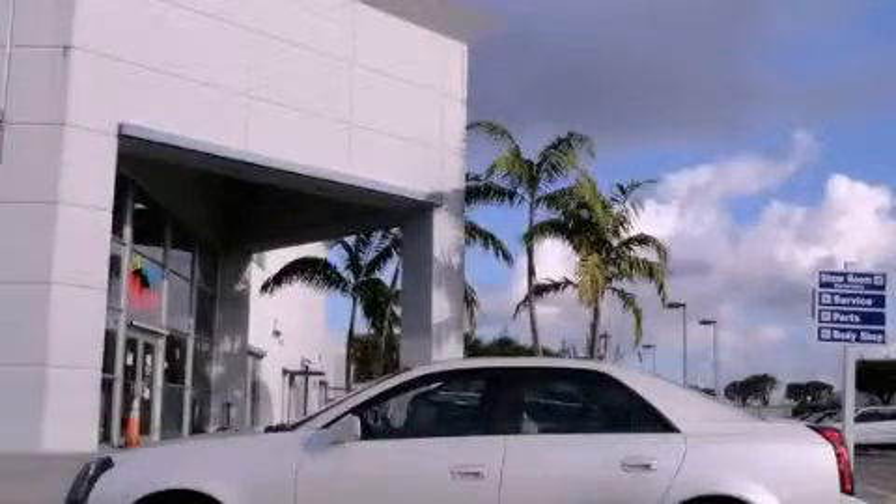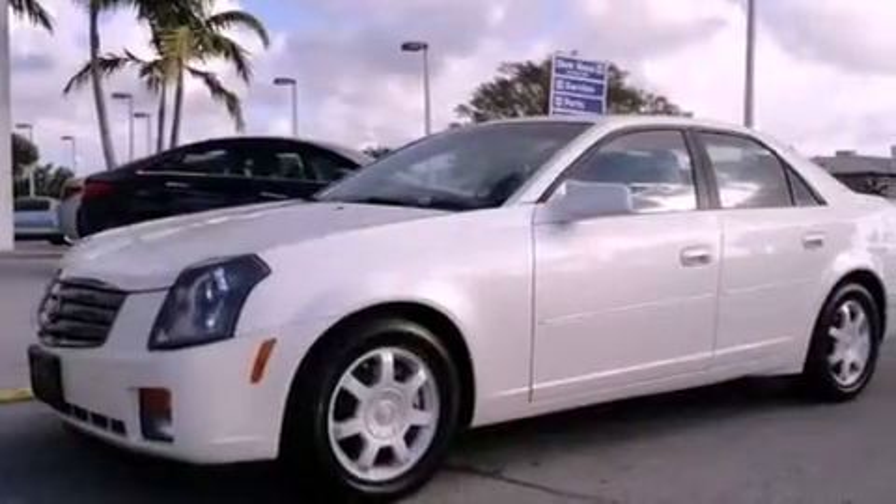This is a 2003 Cadillac CTS, a drive in shape that provides endless luxury. It features a six-cylinder engine and an automatic transmission.